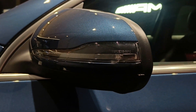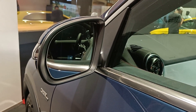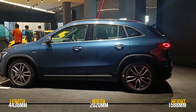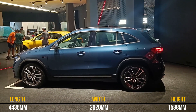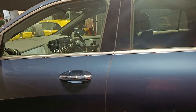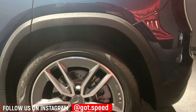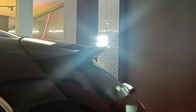The side mirrors also get turn indicators with puddle lamps, which serve the welcome function. The mirror is of decent size. Dimensionally the GLA35 remains unchanged compared to the regular GLA, which competes with cars like the X1 and Q3. You get keyless entry on the co-driver side as well, and even on the rear doors — all four doors get keyless entry. All four tires are the same size, unlike some other AMG cars.